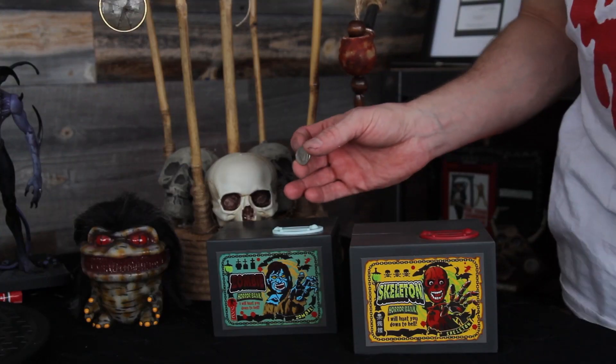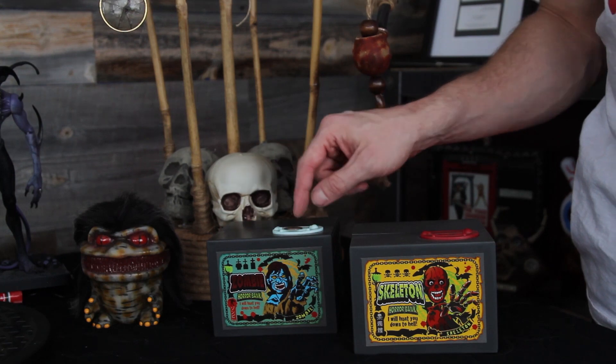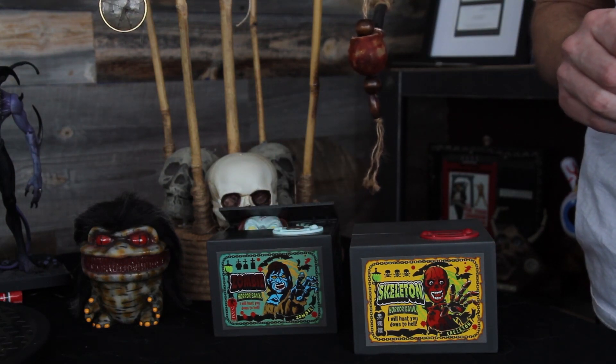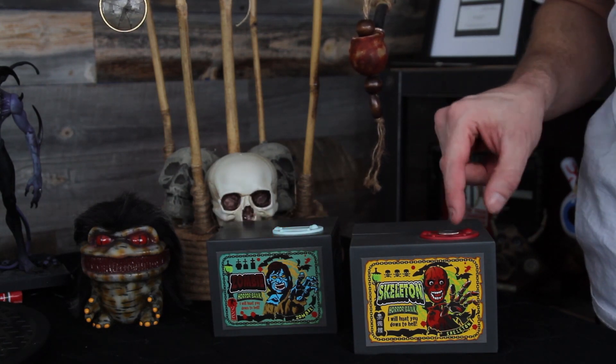One of the more popular pieces on our Instagram feed — a lot of 'where do you get that' and 'how can I get my own' — are these cool little animated horror banks. First we have the zombie bank, which is reminiscent of Evil Dead, one of my favorite films. We also have Red Skeleton.